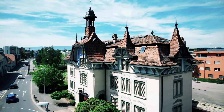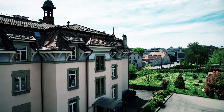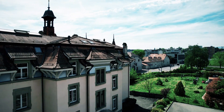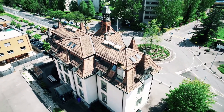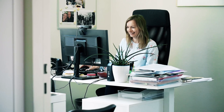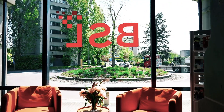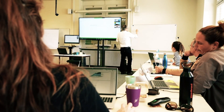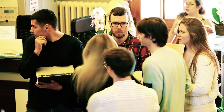Business School Lausanne is a private business school located in Lausanne, Switzerland. It was founded in 1987 and offers baccalaureate, masters, and doctorate programs in business administration with a focus on sustainability and entrepreneurship. Lessons are conducted in English, and the school is known for its international orientation with students from all over the world.